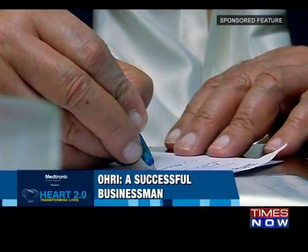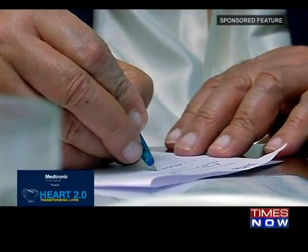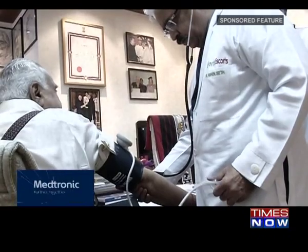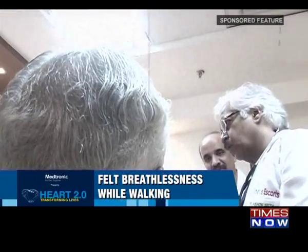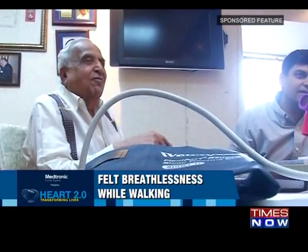82-year-old Ori was a successful businessman living life to the fullest before he got infected with a mosquito-borne viral disease — chikungunya. He was admitted to the hospital, and while diagnostic tests helped treat the viral infection, they also detected a larger medical concern. Despite living an active lifestyle, Ori began to suffer from shortness of breath and went for a consultation with a cardiologist. Subsequent tests diagnosed him with severe aortic stenosis.